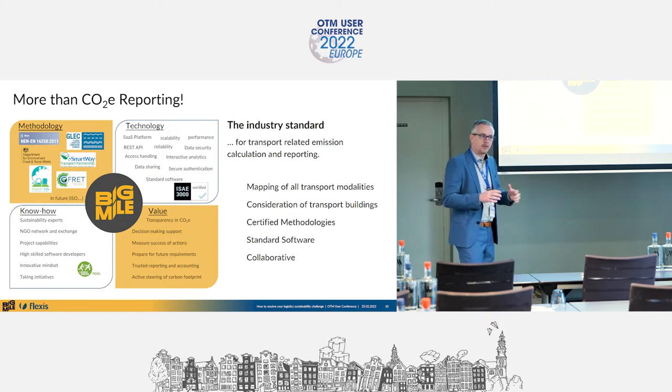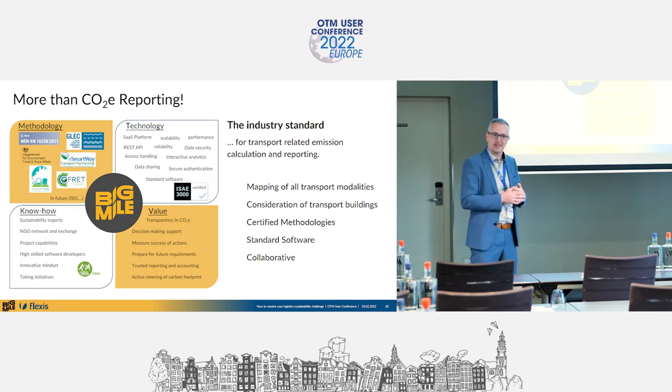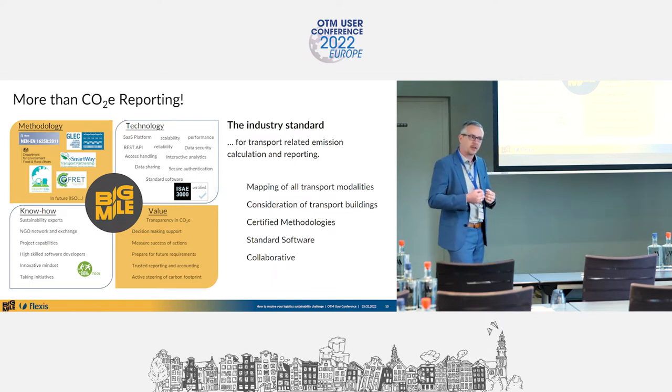We have experienced people with a sustainable mindset, close to standard regulations and upcoming frameworks. We want to be the industry standard for CO2 carbon emission calculation and allocation — delivered as a standard product, not a big project. It's a REST API or a standard platform product, certified and covering all transport modalities, not just road transportation.